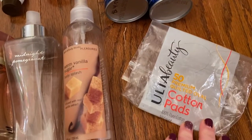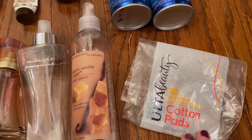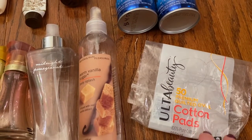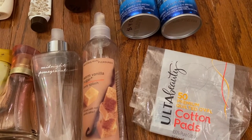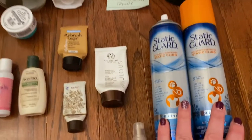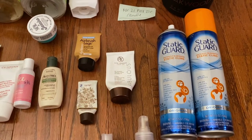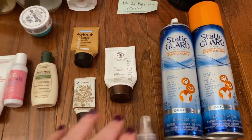I only went through one packet of cotton rounds. I'm so proud of myself because I've gotten my reusable cotton rounds and I only really need these when I absolutely have to. Love it. I went through two Static Guards. Absolutely love it. Definitely purchase. If you can do it through your clothes, your hair — like you would spray it on your brush and then run it through your hair — definitely good for static.